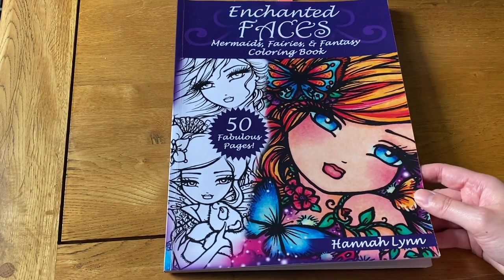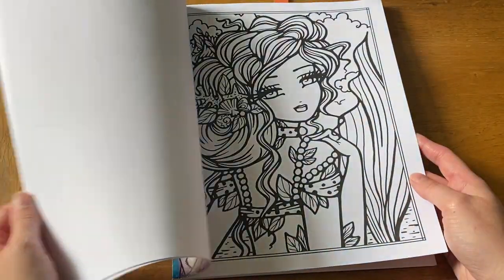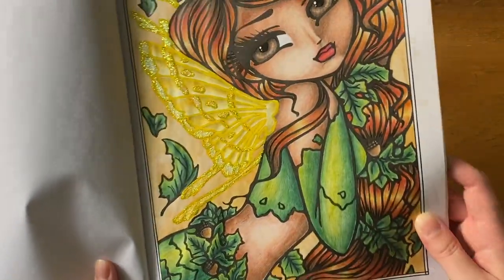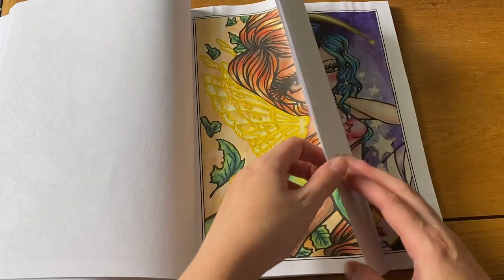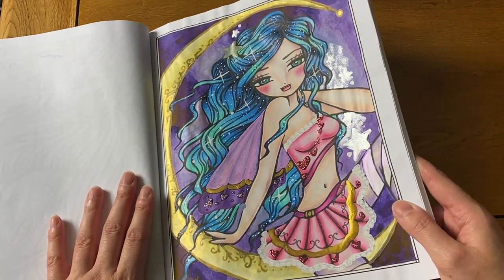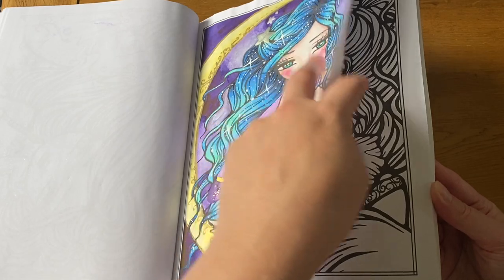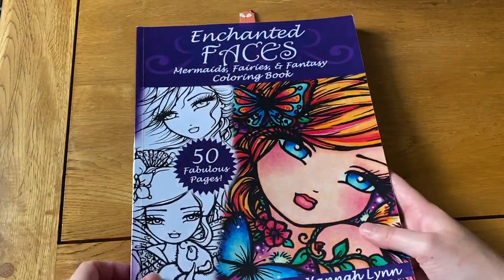This is Enchanted Faces: Mermaids, Fairies and a Fantasy Coloring Book — I have the bigger version. This is more of her earlier work so the line art is very thick, which I don't particularly like. I did this lovely autumnal themed fairy and I really like how she came out — I love her yellow wings. There's Posca and Stickles on there. I used the Coenors for her, which I don't use very often. The only other one I've done in this book is this one, which I think was the first one I did — she's got some Stickles on her.